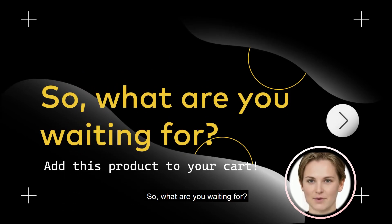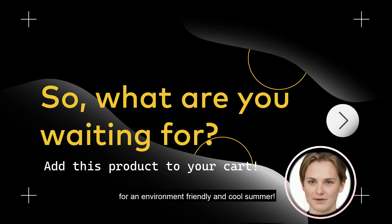So what are you waiting for? Add this product to your cart for an environment-friendly and cool summer.